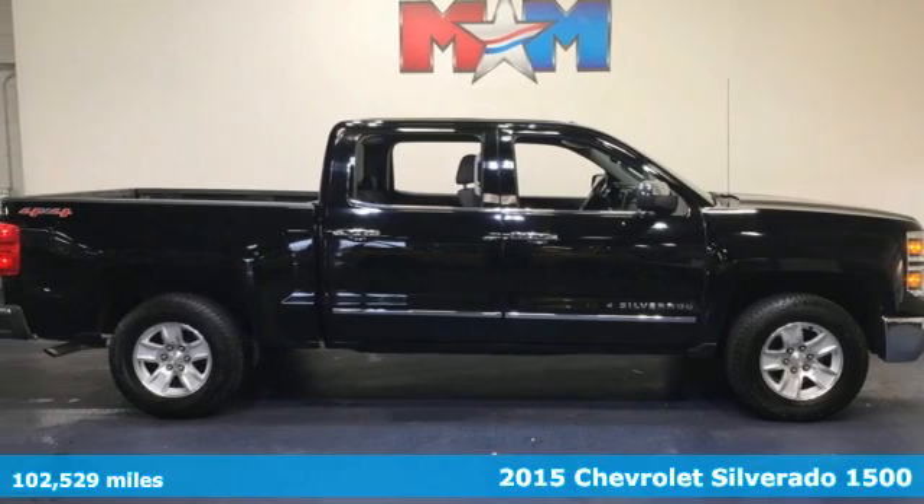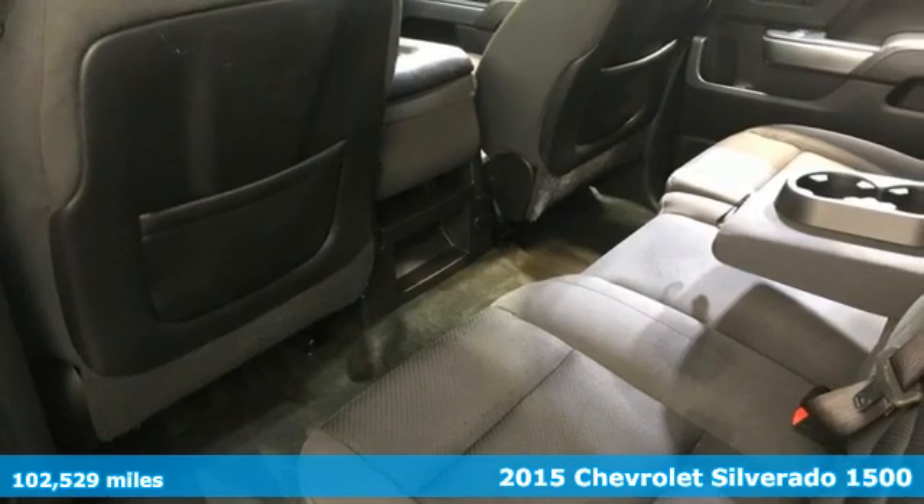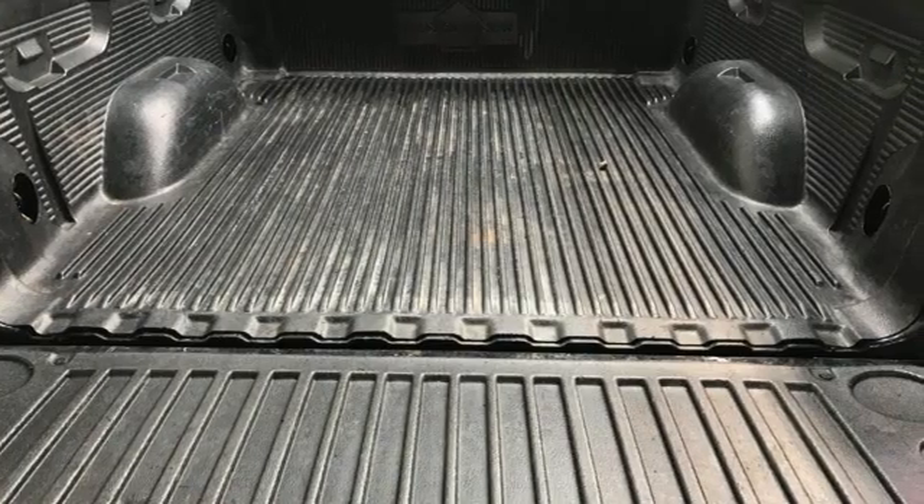Here's a 2015 Chevrolet Silverado 1500. This is the brainy and brawny tool you need when your office is what you drive. It comes nicely equipped with features you'll love.